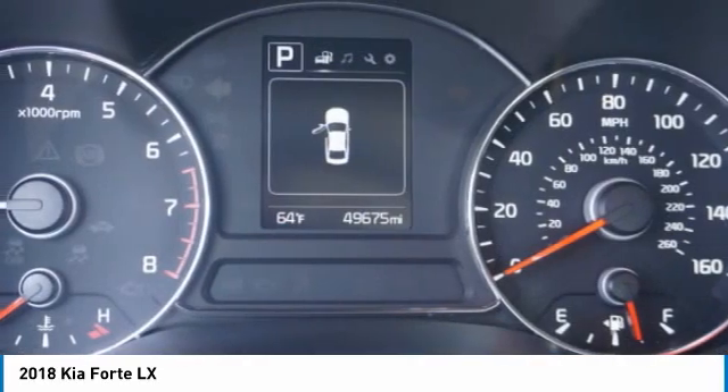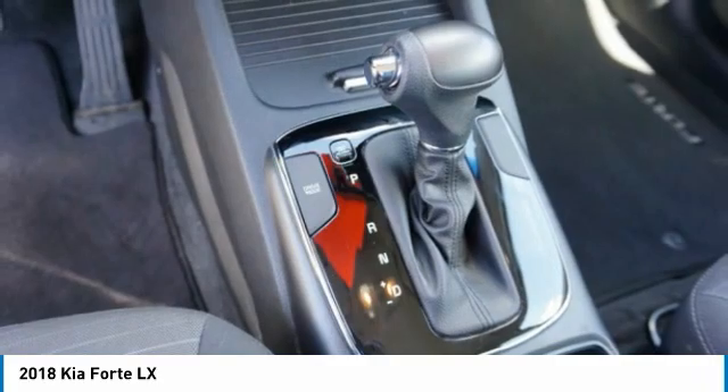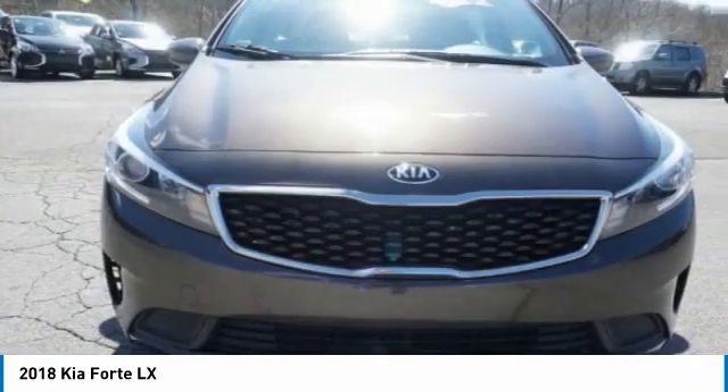Power brakes, body-side moldings, interval wipers, and backup camera. This beauty is sure to make you the talk of the neighborhood. So call or drop in for a test drive today.